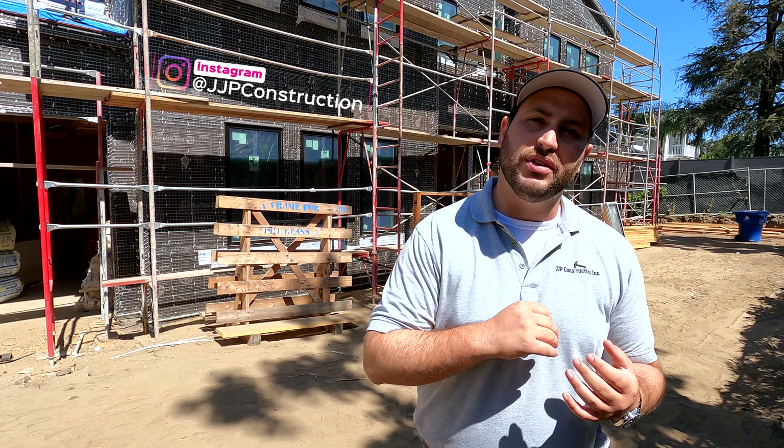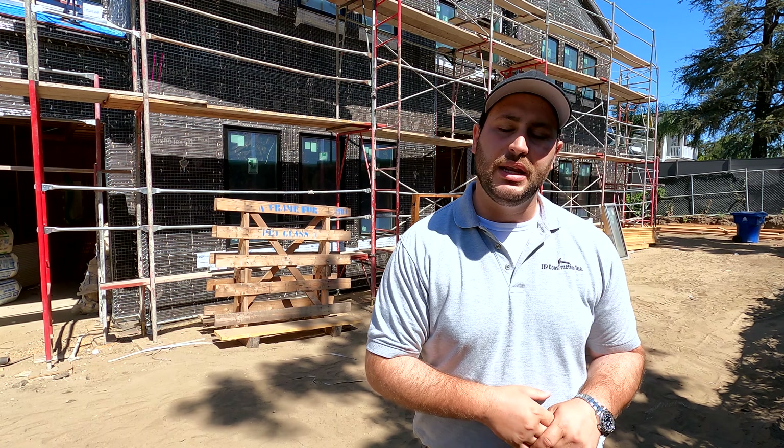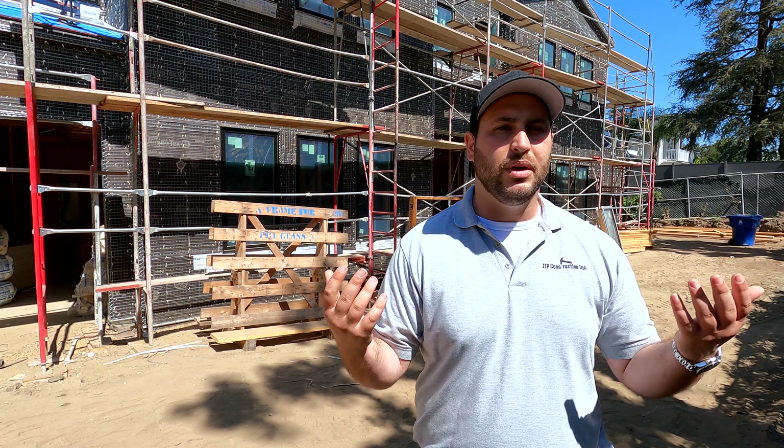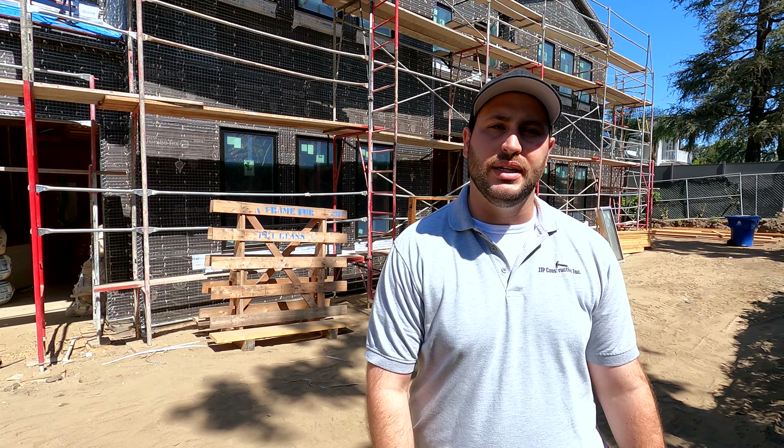Usually on a smaller house, we have to complete insulation before drywall goes in, but since there's so much space, we're able to get the insulation going in, drywall guys going on upstairs, insulation going on downstairs, with no interruptions or fumbling or anything like that. I've got a lot of stuff to show you today — come on, take a look with me.